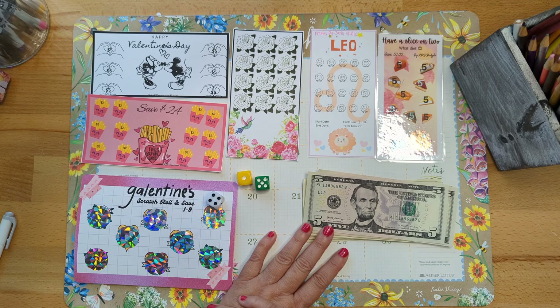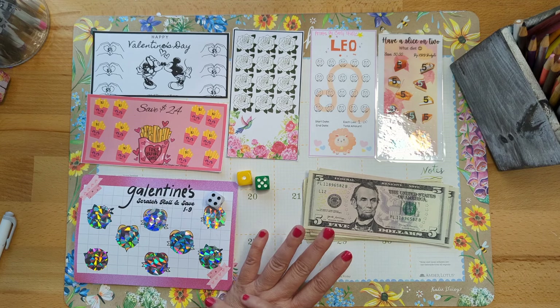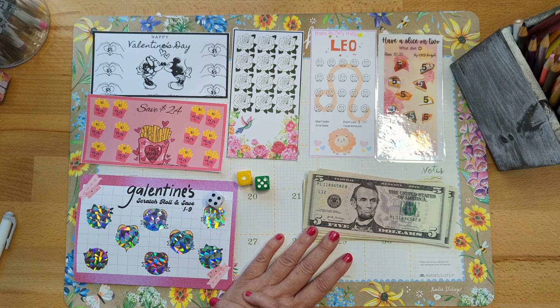Each day of the week in March, except for Sundays, I am rolling the dice and adding money to my mini savings challenges. Are you doing this with me? I hope so! Pull out those mini savings challenges, let's get going and see how much money we can save in the month of March to complete some bigger goals.